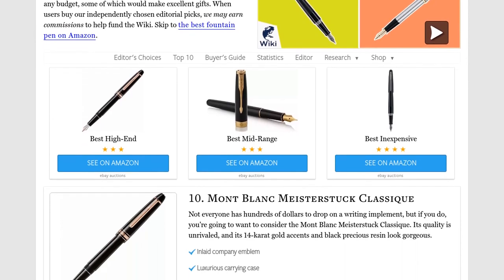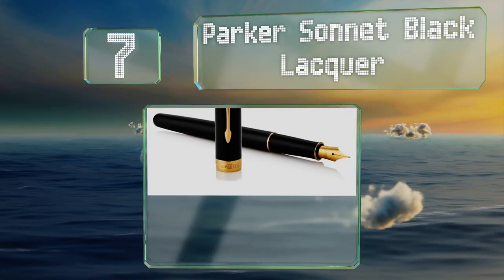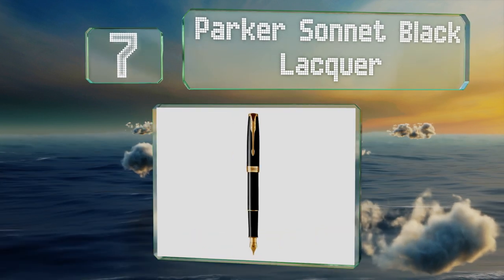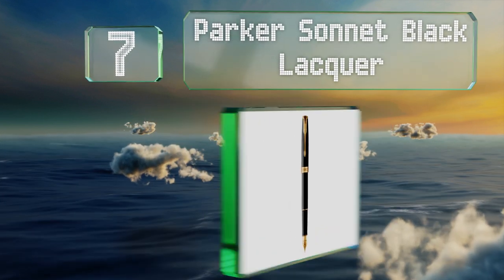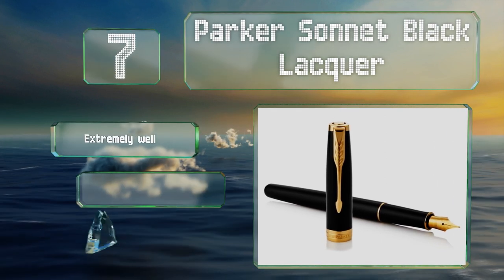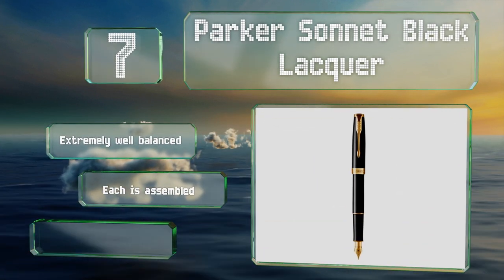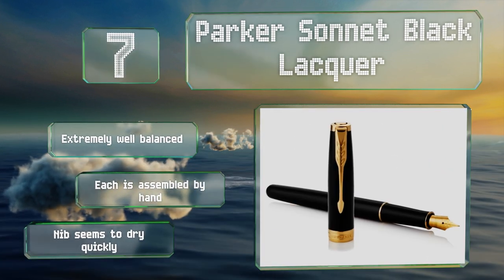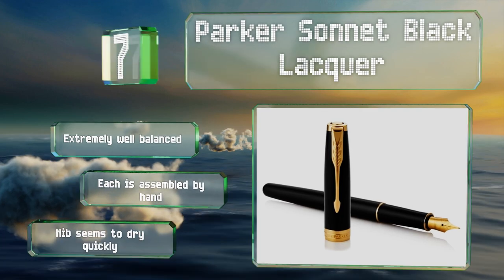At number seven, the Parker Sonnet Black Lacquer is a luxury offering that's precision-engineered to give it an extremely smooth stroke, and comes with a convenient leather pouch. It features 18-carat gold-plated accents that add to its attractiveness. It's extremely well balanced and each is assembled by hand, but the nib seems to dry quickly.